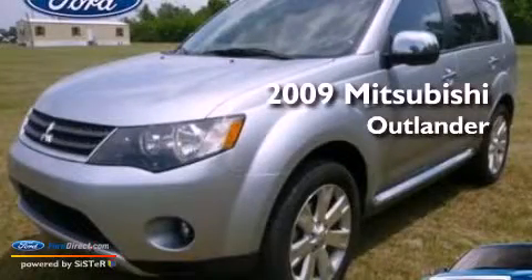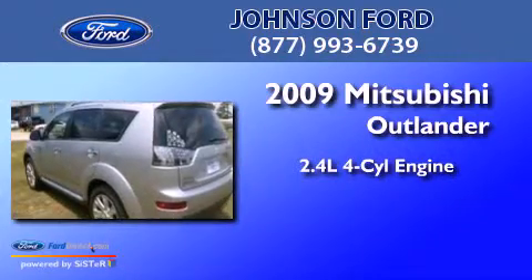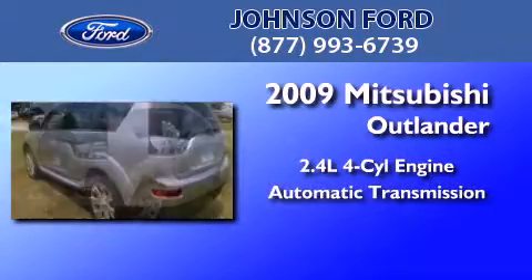This is a 2009 Mitsubishi Outlander. It has a 2.4-liter 4-cylinder engine, an automatic transmission, and a clean non-smoker interior.